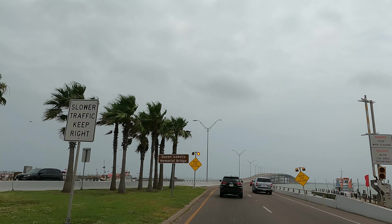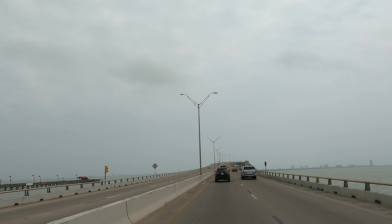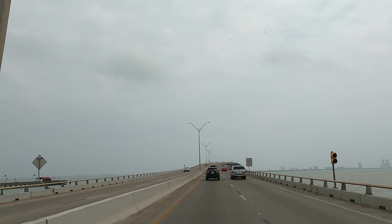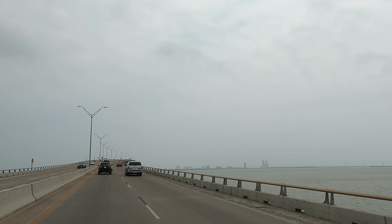The Queen Isabella Causeway connects South Padre Island with the mainland. The causeway is 12,514 feet long — 2.37 miles — and is the only road connecting the island, as well as the island's source for fresh water and power.